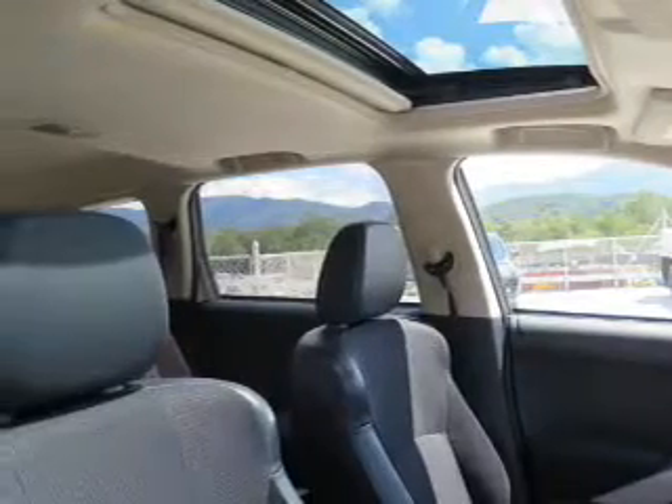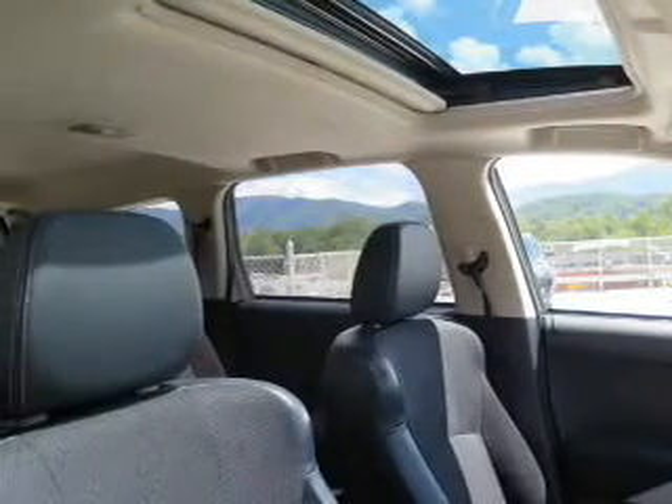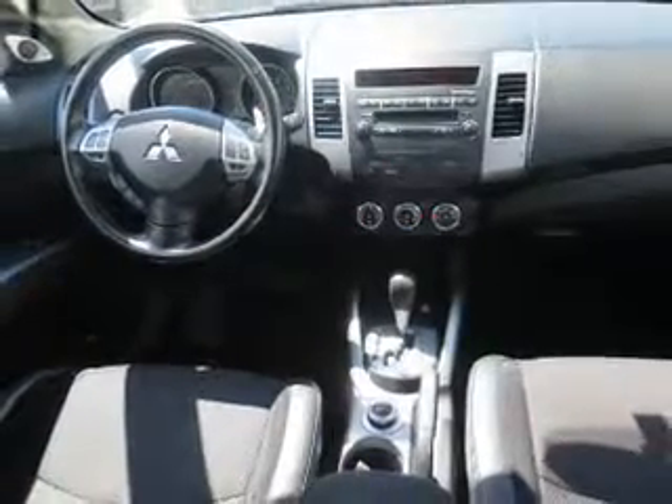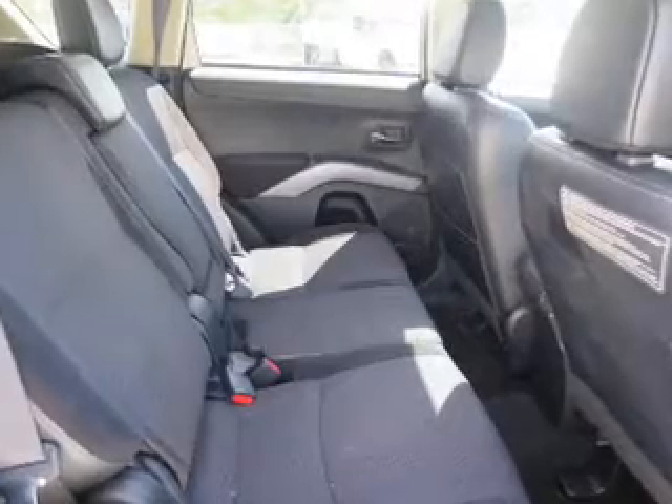Inside you'll find third row seats, leather seats, heated seats, an auxiliary input, steering wheel controls, push button start, a backup camera, curtain head airbags, front airbags, and side airbags.